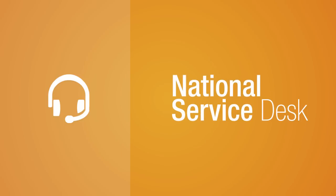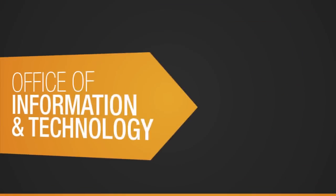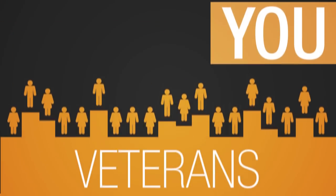Did you know that if you have work-related IT issues or questions, there is now one place to call for help. The National Service Desk is your go-to resource for all things related to your IT needs. The Office of Information and Technology is here to serve you as you support veterans.